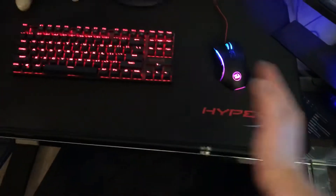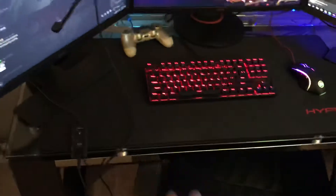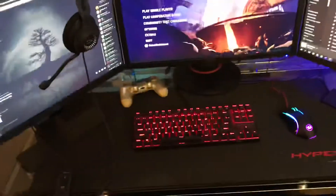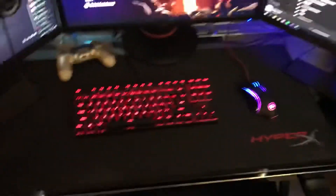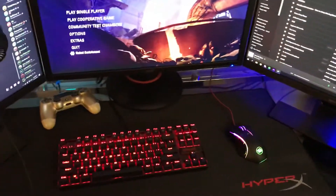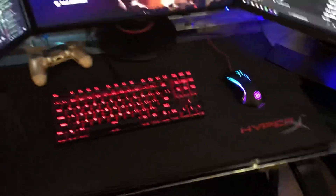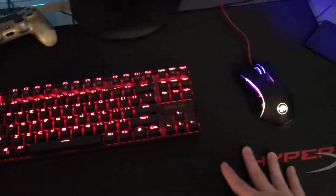With my old desk there was a cutout for the chair and drawers on the side, so I couldn't fit three monitors. Now that I have this new desk I can also keep a PlayStation controller right here for playing games like Fortnite, because I'm very used to Fortnite on a controller — I cannot play Fortnite on keyboard and mouse at all.